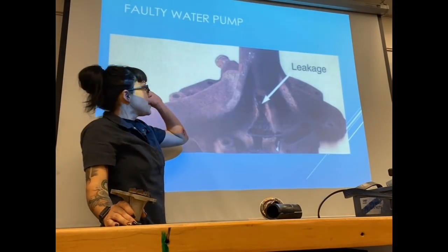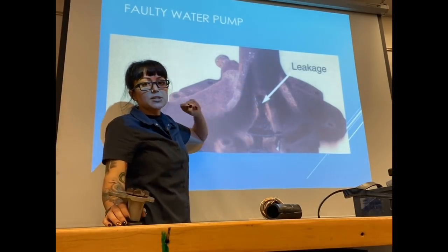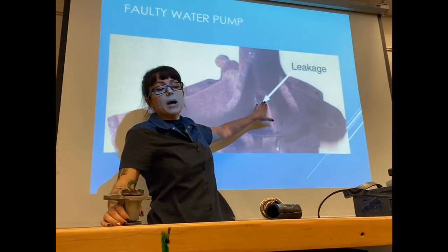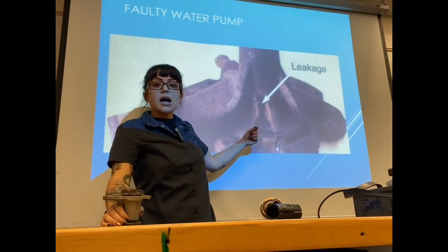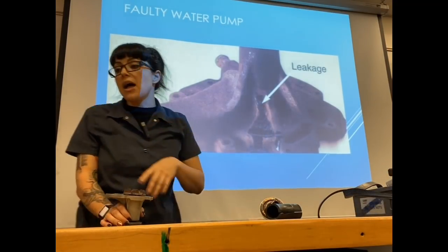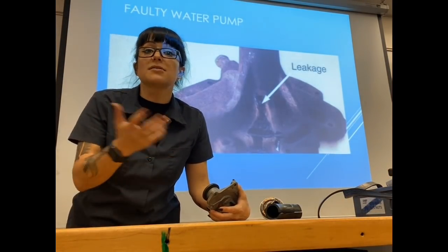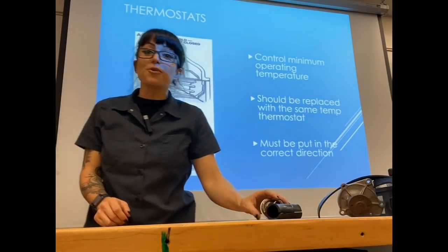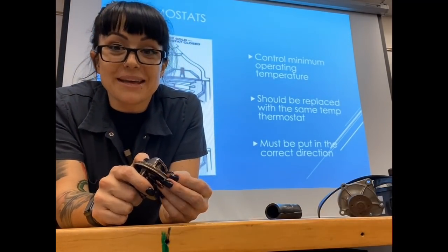If you can see the water pump, look for any crusty residue around the weep hole — that indicates it's been seeping. If you see that, change the water pump before the bearing gets so bad it knocks the pulley off. Also, water pumps driven off a timing belt — when you replace the timing belt, I highly recommend doing the water pump at the same time. It's a lot cheaper that way.